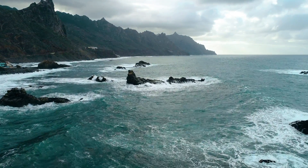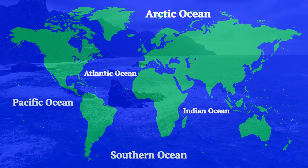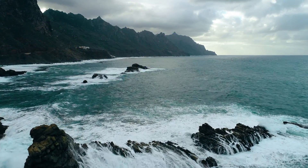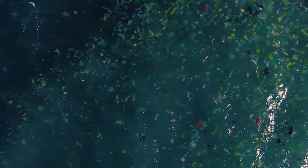Earth's oceans make up the majority of our planet's water surface and are essential to life as we know it. There are five major oceans on Earth which together cover a huge portion of the Earth's surface. But the oceans are polluted with plastic. How does plastic get into the oceans and what effect does it have on the Earth's ecosystem? Let's talk about the plastic soup floating in our oceans.